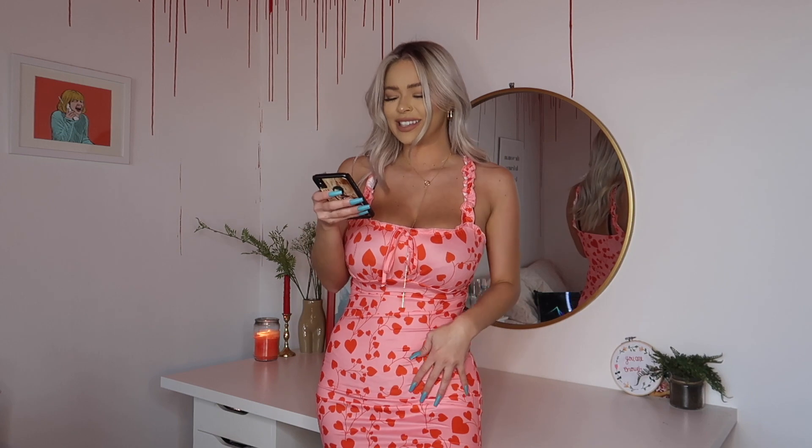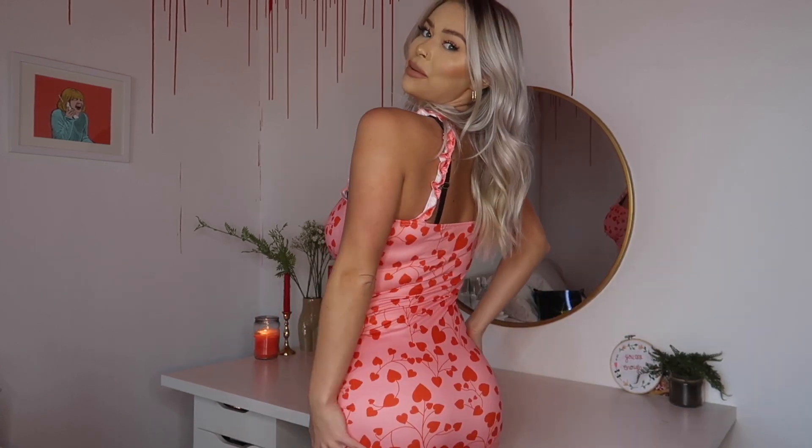This next dress is the definition of Valentine's Day — we have pink and red, hearts, and ruffle trim. This is the Shein Ruched Bust Frill Trim Heart Print Bodycon Dress in a size small. This one is probably my favorite — I love how girly and cute it is, I feel like such a girly girl. It has very thin but soft material, a bow on the front you can tie, ruched detailing, and elastic ruffle straps that bring it all together. I really like the bust of this dress — it makes you look super tiny. It falls about mid-thigh, so it's a good length.